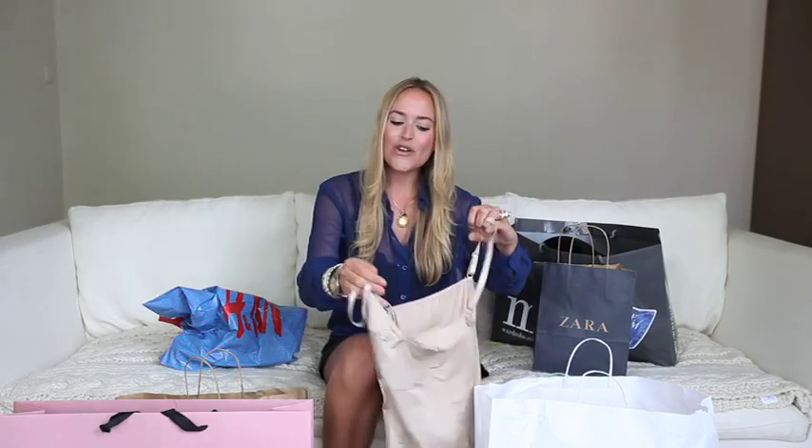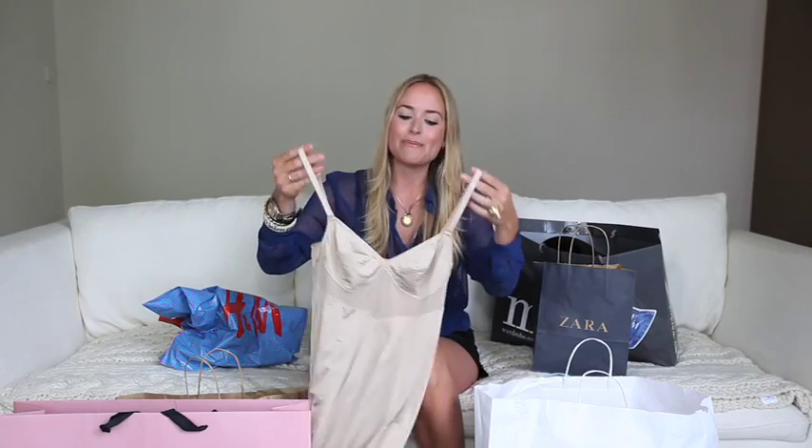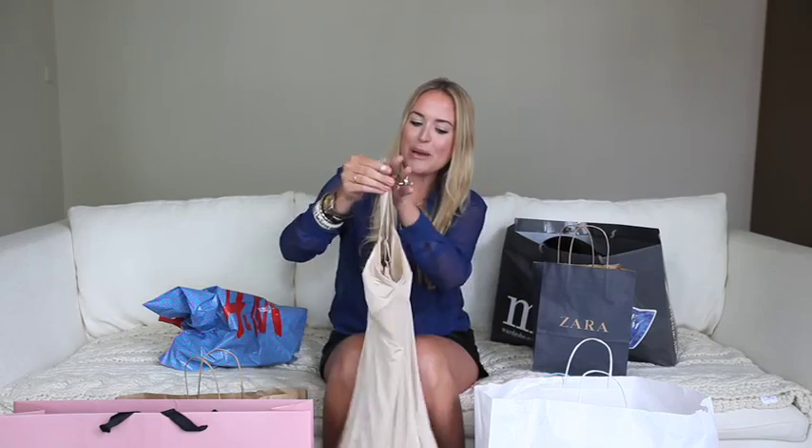Trusty Topshop. I've needed a slip for ages to go underneath lots of pretty sheer dresses that I have for the summertime, and this one is absolutely perfect and also really cool. It's kind of got that feel of Madonna circa her Blonde Ambition tour. I love the mesh detailing. It's a bit Jean-Paul Gaultier, a bit Dolce & Gabbana and it was £18. I think if I was feeling a bit risky I'd wear that with a high-waisted skirt to show off the detailing, but I was really happy with that buy.